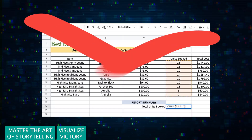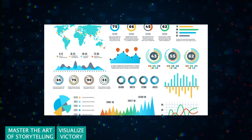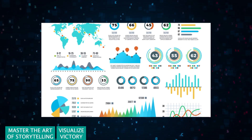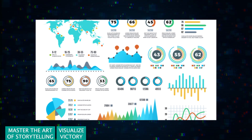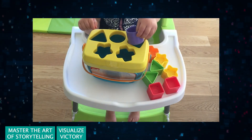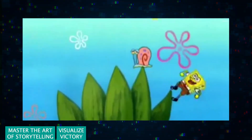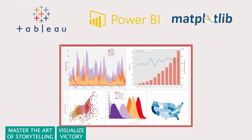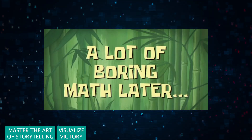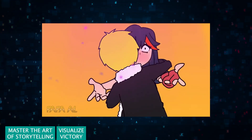Visualize victory — a picture is worth a thousand spreadsheets. In the digital age, visualizing data isn't just an option, it's a necessity. Master the art of creating intuitive and engaging visualizations that can turn complex data sets into understandable insights. Simpler is better. Use tools like Tableau, Power BI, or Python's Matplotlib to bring your data to life. Don't just show the numbers, show what they mean in context.